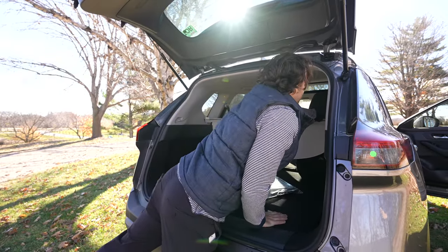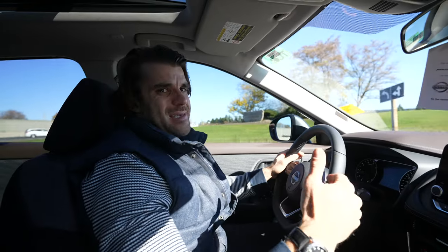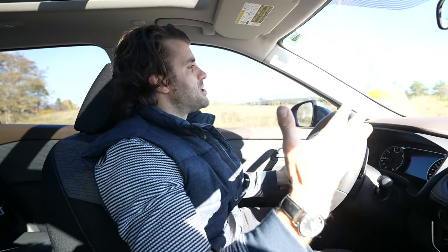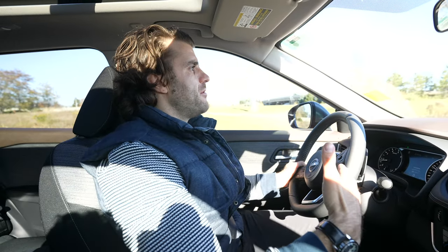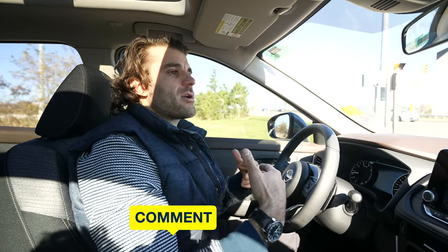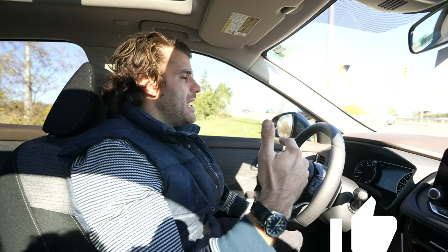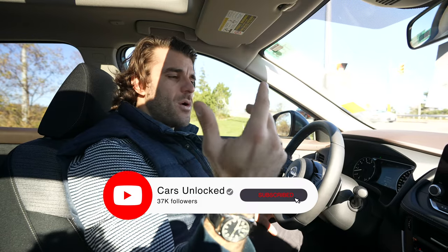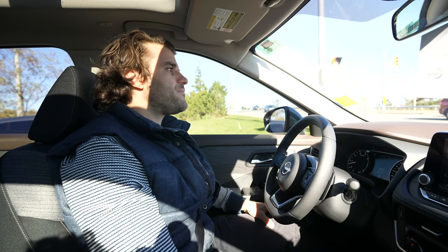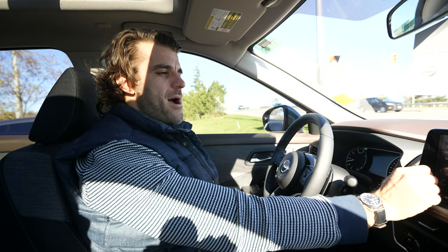Check out my channel for walkthroughs of all the trim levels so you can compare. If you're new here, comment below what you think, like and subscribe to support the channel — and we'll see you in the next video.